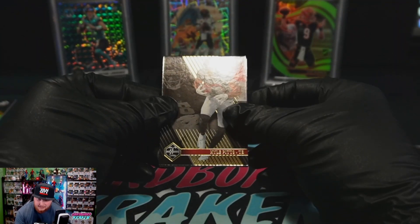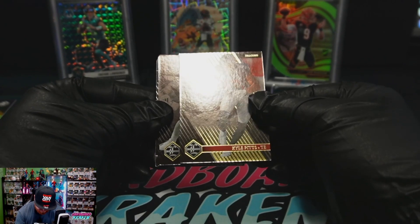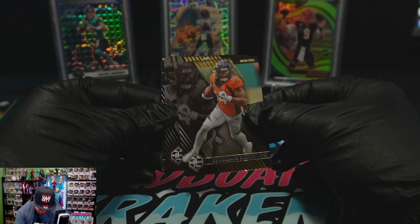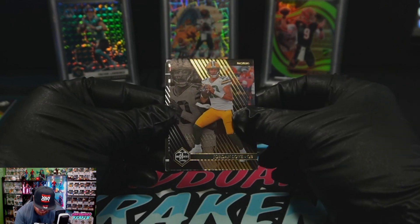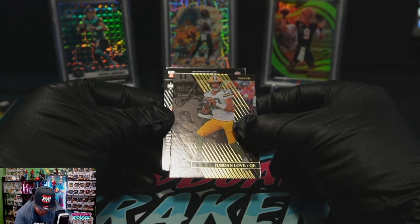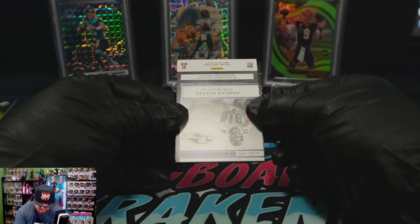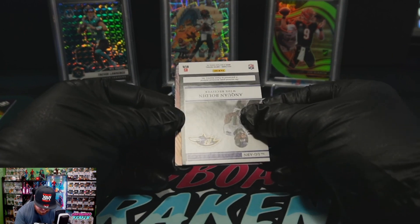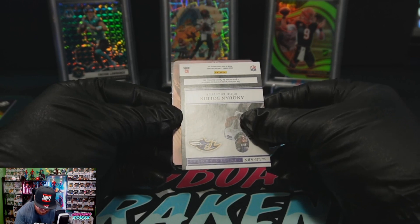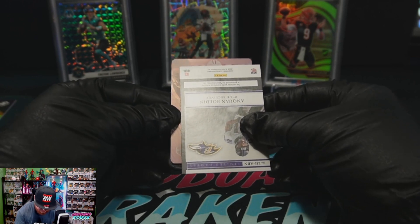All right, final pack — short video. Kyle Pitts, Cortland Sutton base, Jordan Love. No way. Is that a printing plate? I know that we've spoiled our patch, but that looks like a printing plate, guys.